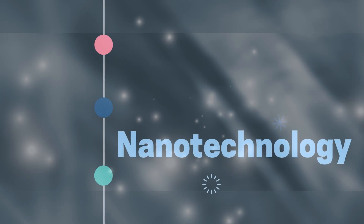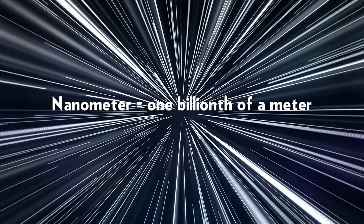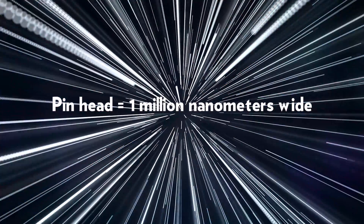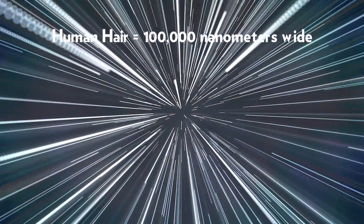To understand the world of nanotechnology, one needs to get an idea of the scale involved. A nanometer is one billionth of a meter. The head of a pin is about one million nanometers wide, and a human hair about 100,000 nanometers wide.